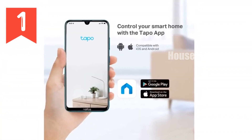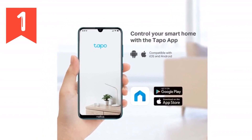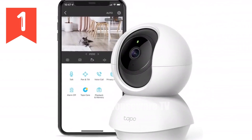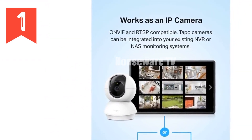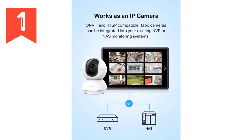Use simple voice commands to view the camera's live stream on compatible smart devices like Echo Show and Google Chromecast. Store footage on a micro SD card up to 512GB, or subscribe to TapoCare for cloud storage with advanced features like motion tracking and baby crying detection. Secure your home with the TP-Link Tapo Pan-Tilt Security Camera, offering advanced surveillance and peace of mind.